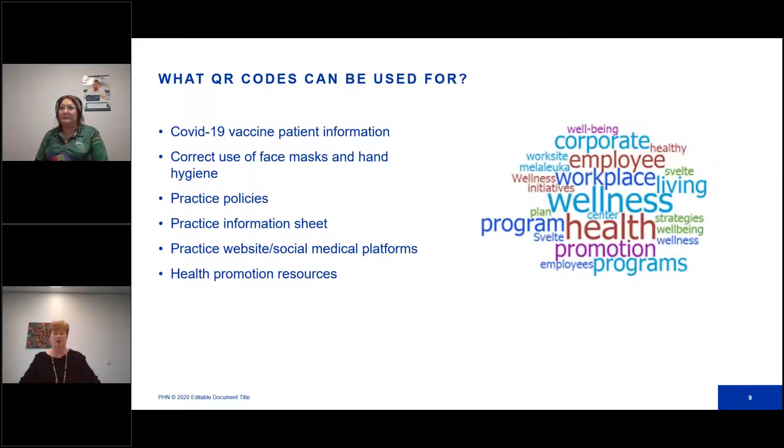What are we going to use these QR codes for? A few ideas: COVID-19 vaccination patient information, correct use of face masks, hand hygiene, your practice policies such as your privacy policy, your practice information sheet — remember you're required to have that for accreditation. You could do health promotion resources — think of your quality improvement activity. You could create a QR code linked to screening tools, cancer screening, OSRIS, family history, or link it to the practice website or your social media platforms.